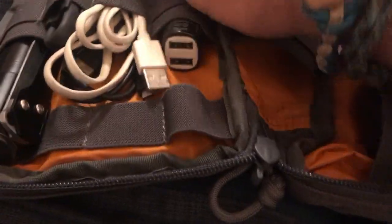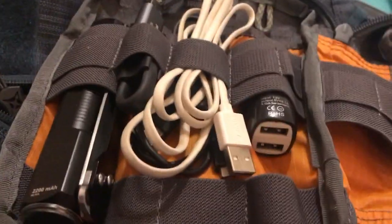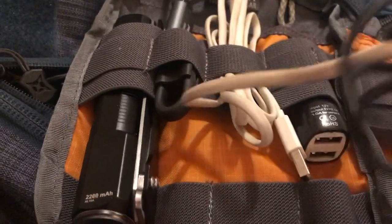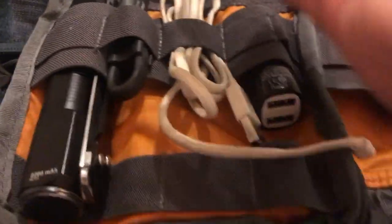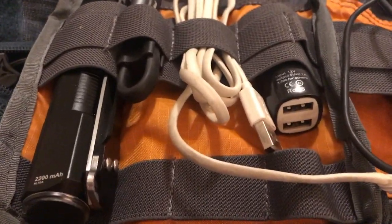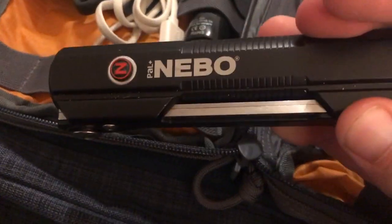I have my lightning cable and a micro USB cable for the headphones.